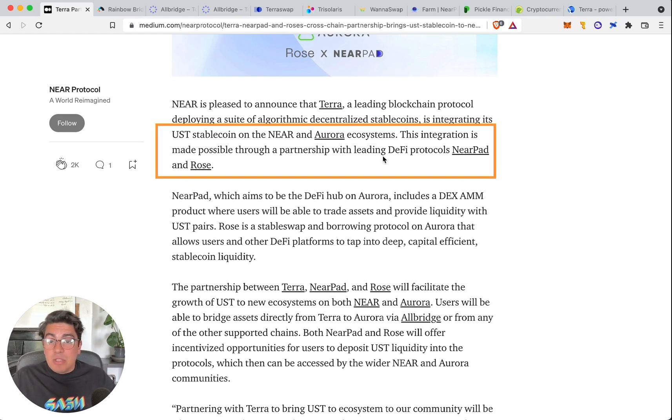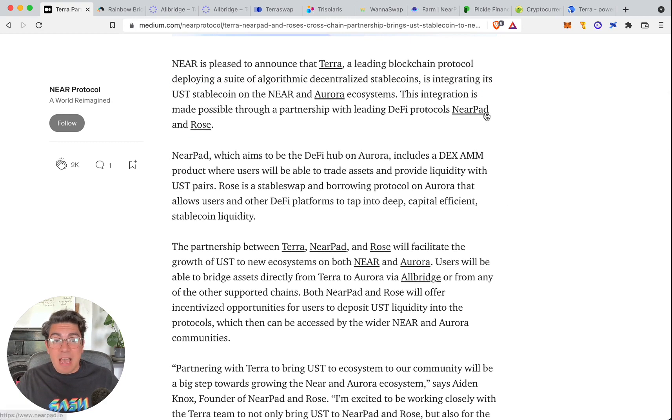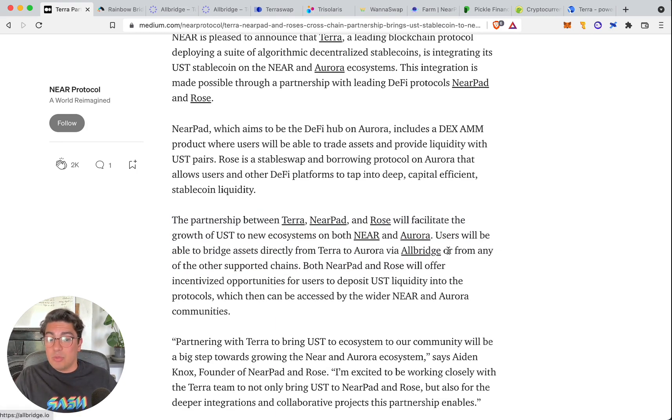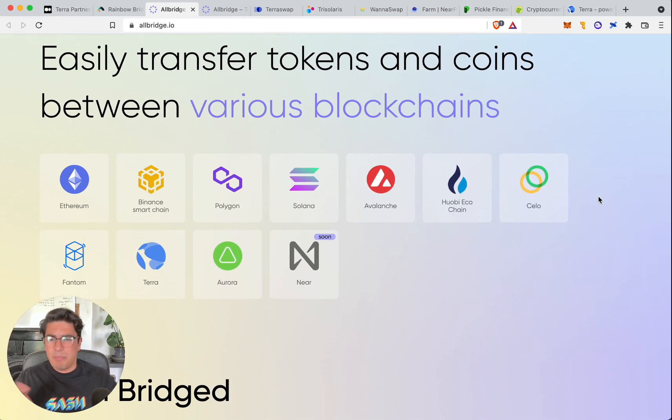This integration is made possible through a partnership with leading DeFi protocols Nearpad and Rose — shout out to them. The juicy bit of the announcement is that this partnership is only possible thanks to AllBridge. AllBridge is a platform that enables transactions between a bunch of chains: Ethereum, Binance Smart Chain, Polygon, Solana, Avalanche, Huobi, Celo, Phantom, Terra, Aurora. And very recently they're going to be integrating with NEAR Native as well. This is massive.